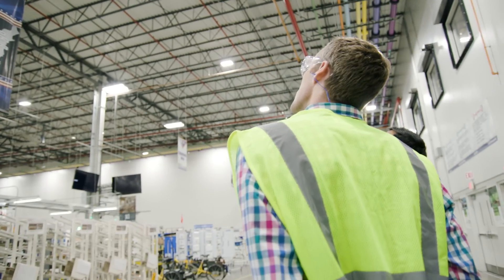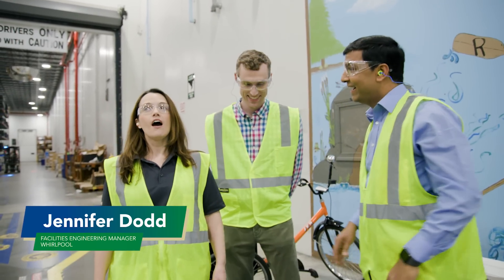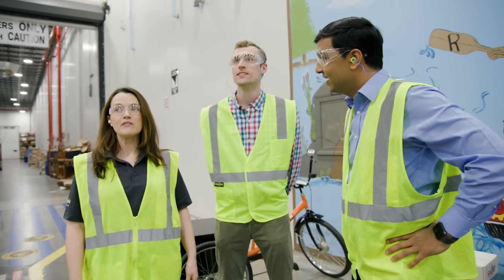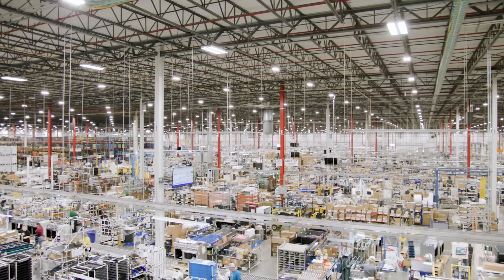Look at these LED lights — these are like energy efficiency everywhere. We recently installed the LED lights, and we were able to save over $291,000 a year with this installation.